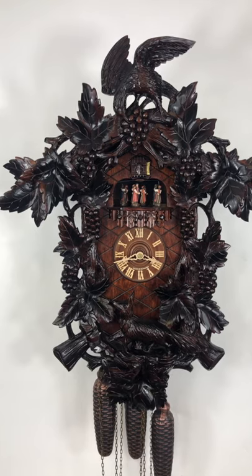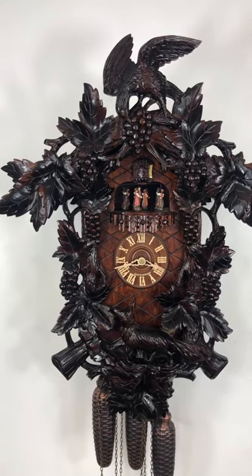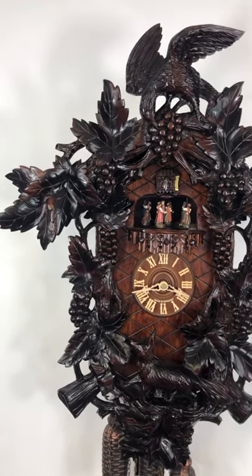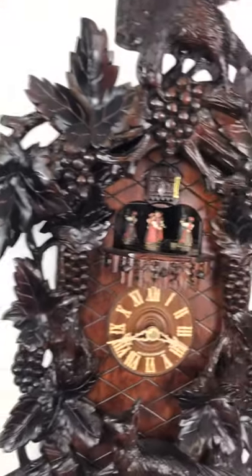This is hand carved — 100% hand carved out of Lindenwood in the Black Forest. It's a BDS certified cuckoo, and it's got a real rich dark stain on the Lindenwood. The clock has a hand-painted cuckoo bird here.